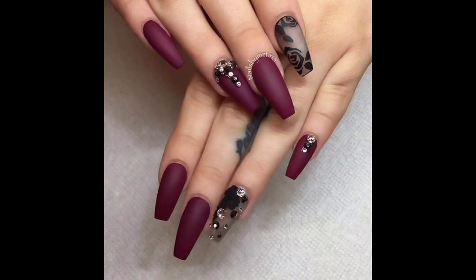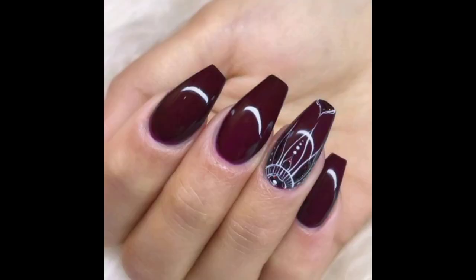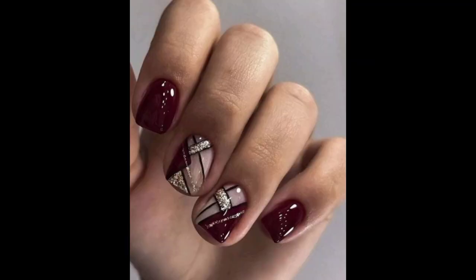As with any nail set, you can get stunning maroon press-on nails at an affordable price. However, if you would rather go in for a manicure, just save your favorite design to your phone and bring it to your nearest nail tech.